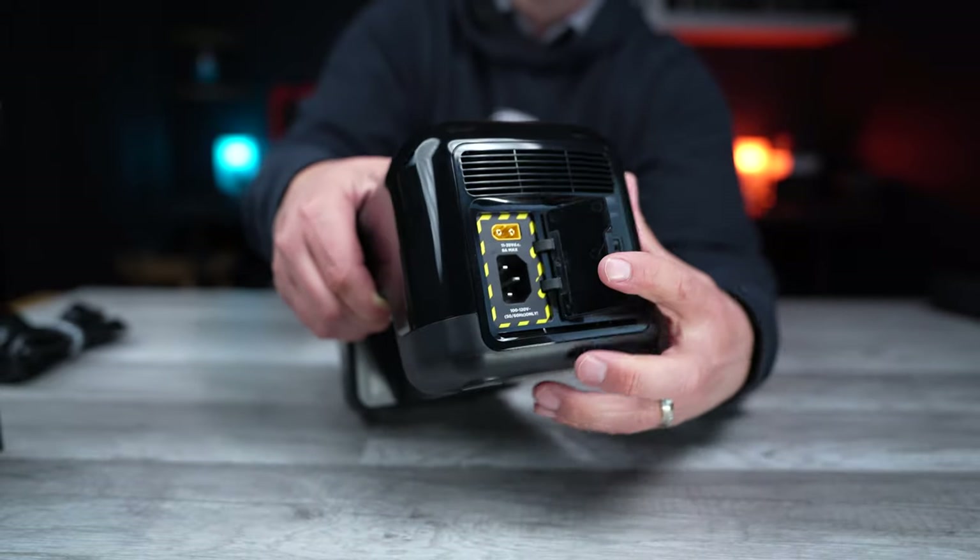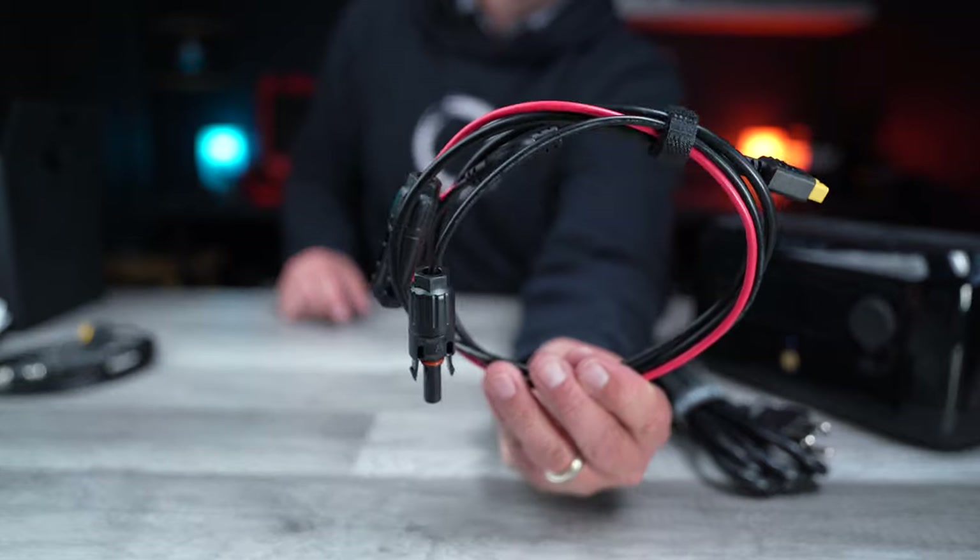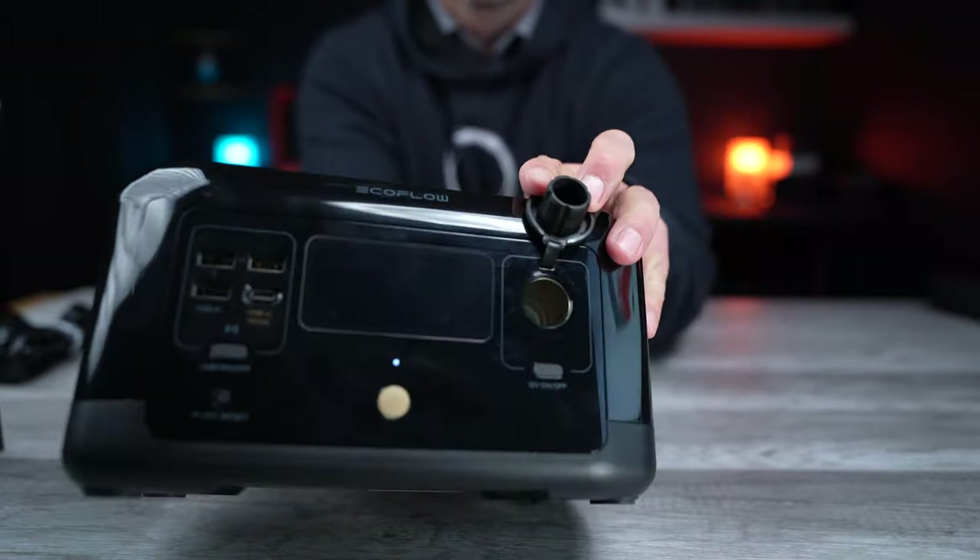It can fully charge in just under 100 minutes. The majority of units in this category take about seven hours to charge. It can also be charged by up to 100 watts of solar charging or 100 watts of car charging at 8 amps.